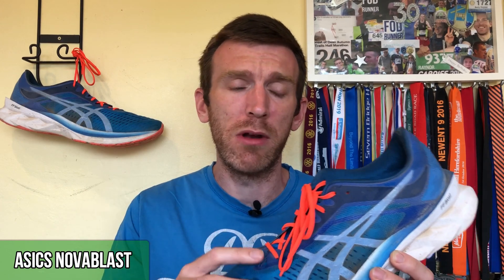I've done long runs, easy runs, tempo runs, intervals, steady runs — you name it, we've done it in this shoe. I even compared it to the Nike ZoomX Vaporfly Next Percent in a shoe-off video at the track and it held up really well. This is the first shoe I've been using and it has been absolutely soaking up the miles.